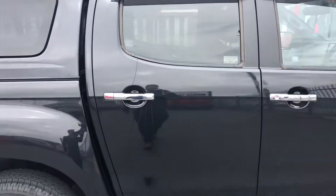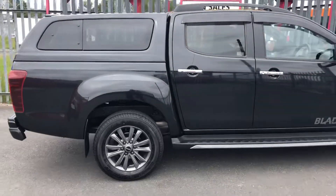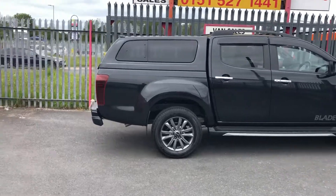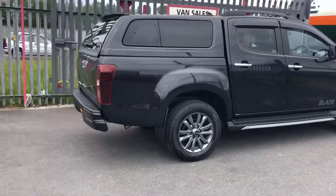We've got privacy glass on the rear windows. As it comes to the choice, the canopy is shown on this one, or style bars and a roll-and-lock lid. If you wanted to, it will tow three and a half tons.